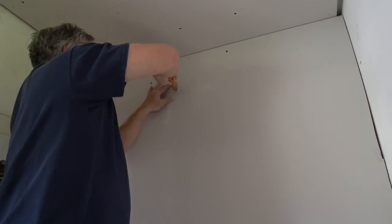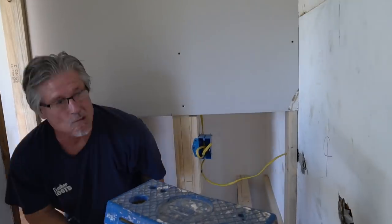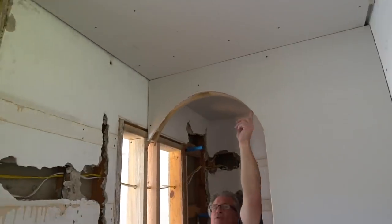After everything was framed in, we drywalled the entire bathroom and used cement board in the shower because it's resistant to moisture and it's a good backer for wall tile. We ended up drywalling right over the old plaster — the plaster is so messy to work with and it would have been a big mess to take all of it out.